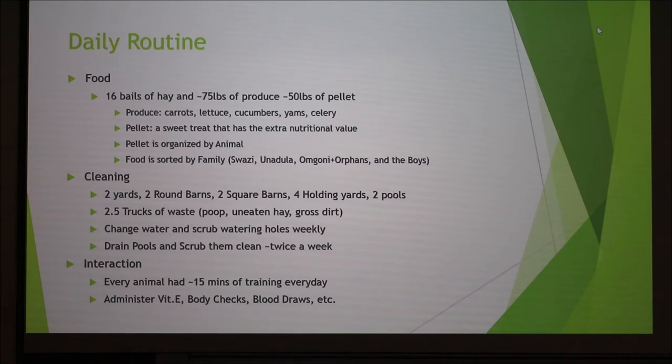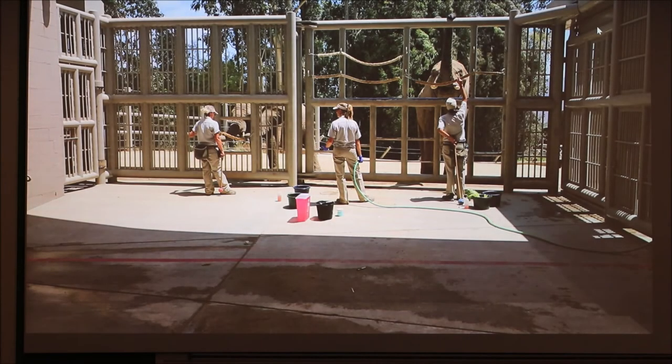Every animal gets about 15 minutes of training every day with various trainers. During that training, they administer vitamin E via an oral syringe, do body checks, blood draws, and pedicures.